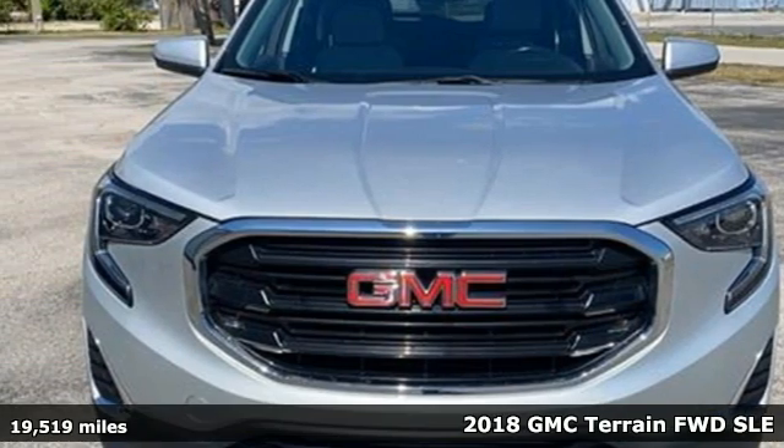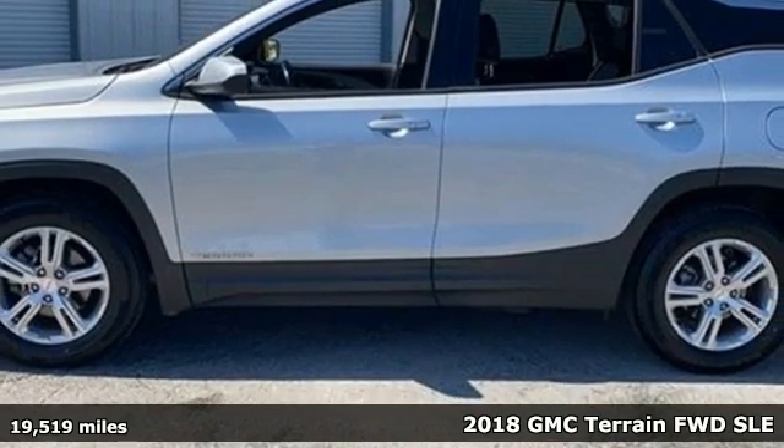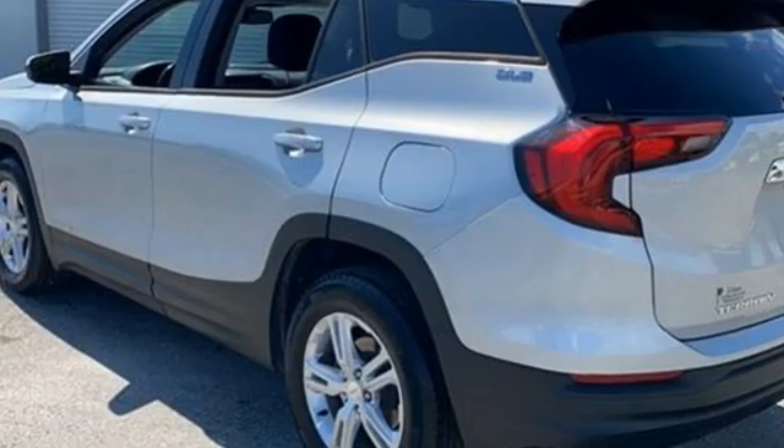It's a certified 2018 GMC Terrain. This Terrain means more than just utility and capability — it's a strikingly designed crossover that bridges the gap between comfort and function.